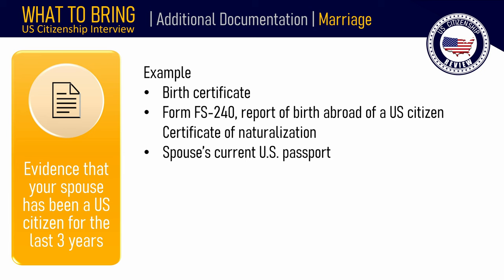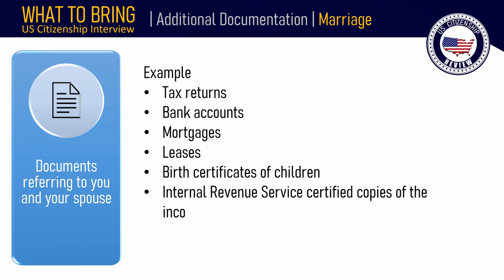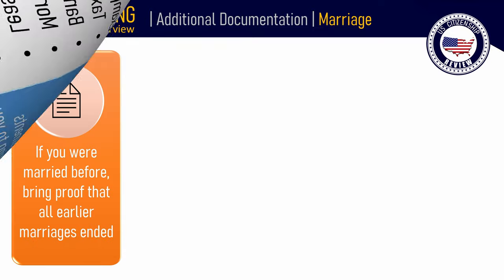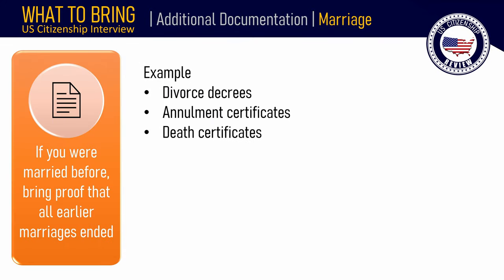Alternatively, you can bring your spouse's U.S. passport. You also need to bring documents referring to you and your spouse, such as tax returns, bank accounts, mortgages, leases, birth certificates of children, IRS certified copies of income tax forms you both filed for the past 3 years, and IRS tax return transcripts for the last 3 years. If you were married before, bring proof that all earlier marriages ended, such as divorce decrees, annulment certificates, or death certificates.